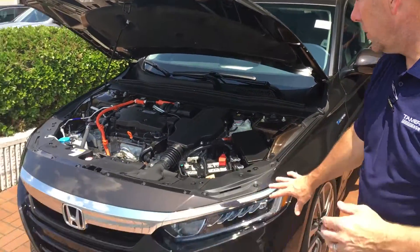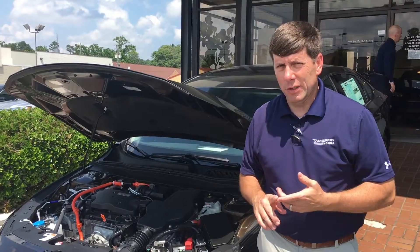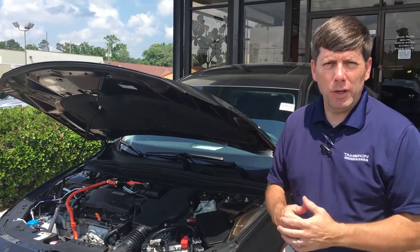Also, every Honda Accord is going to come with your LED lights, all your Honda Sensing features, and driver assist features that I'll demonstrate for you when you come in.